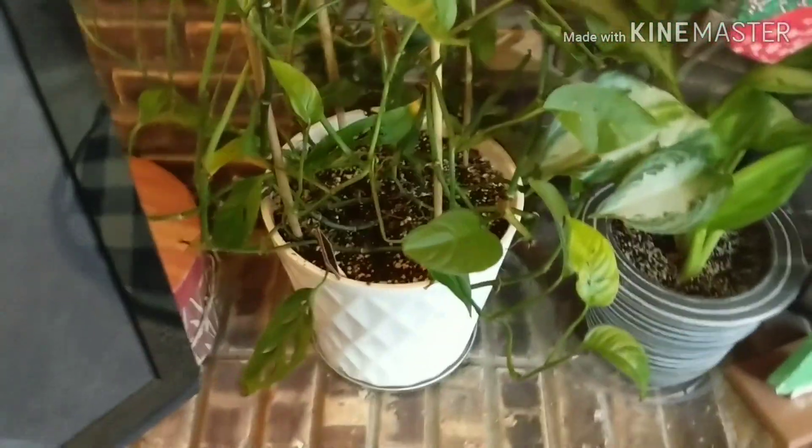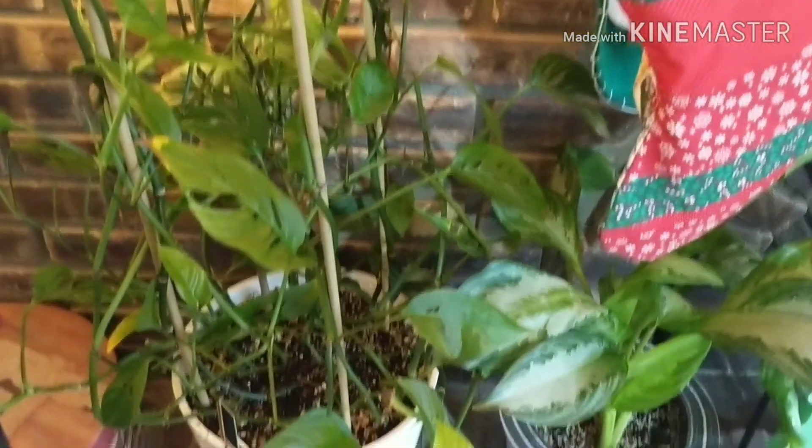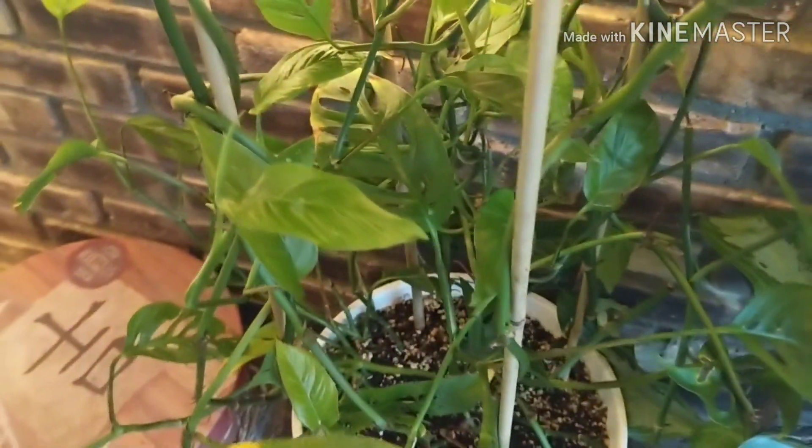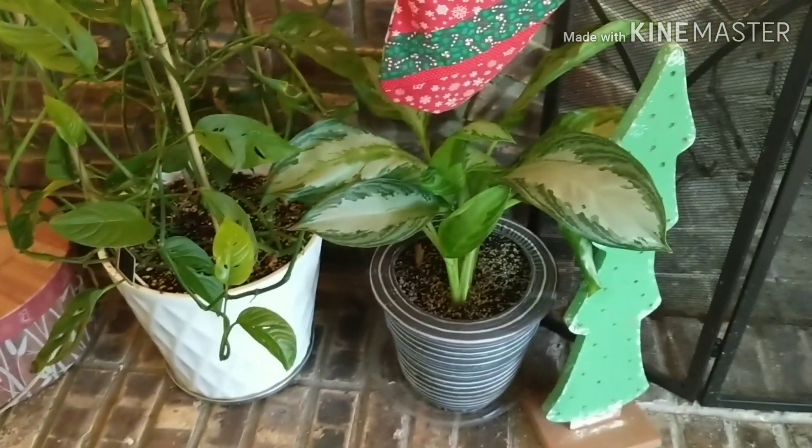On the other side of the fireplace I have my first Monstera deliciosa — this is the narrow leaf version and I've had a little bit of trouble growing this girl, but she's still gorgeous and tall. And then my aglaonema Silver Bay.